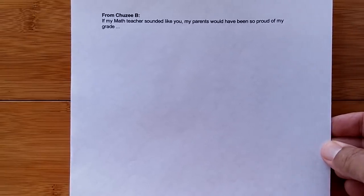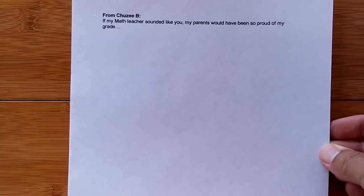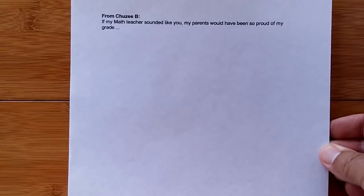And I got a chuckle out of this one from Choosy B: 'If my math teacher sounded like you, my parents would have been so proud of my grade.' Thank you — I definitely got a chuckle from that one. All right, we'll see you again soon — thanks for your thumbs up if you liked this.